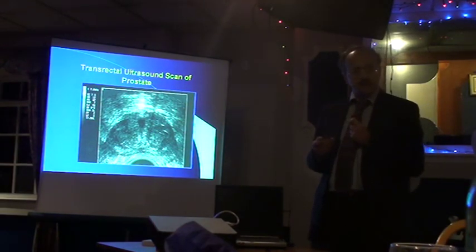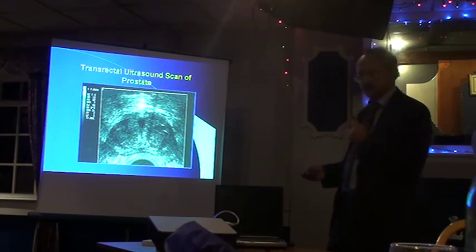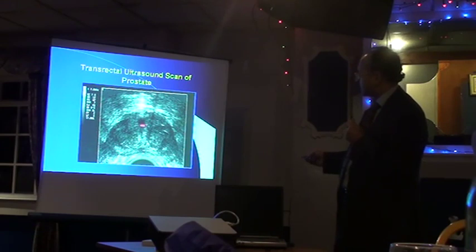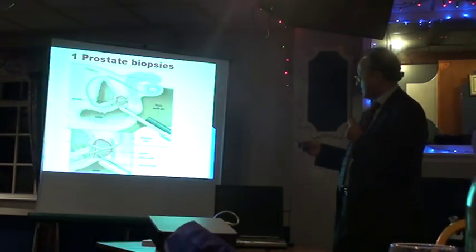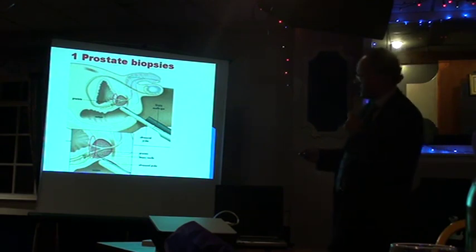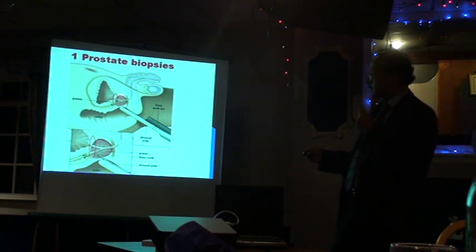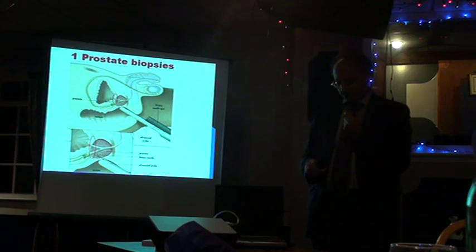If the prostate is suspicious or the PSA is high enough in relation to patient age, we perform a transrectal ultrasound scan. We have the probe in the rectum, anaesthetise the rectal area, then put a needle in at various angles of the prostate gland to take lots of samples. There will be some blood in the urine afterwards. The other potential serious risk — though rare — is infection, because we are passing a needle through the back passage, which is a dirty area, into the prostate gland. We give patients two or three antibiotics to try and prevent this problem.